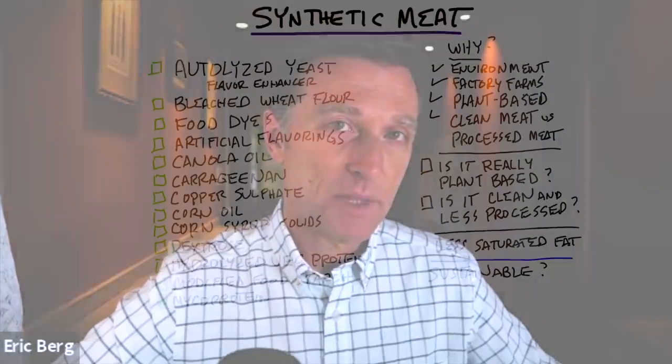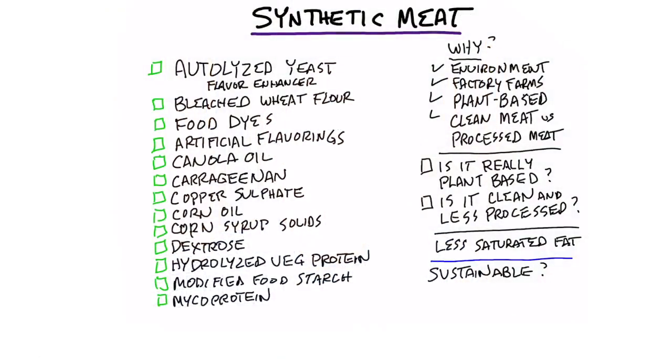Have you ever tasted synthetic meat? Is this the wave of the future? Does it really help the environment? Is there any other solution to factory farms?